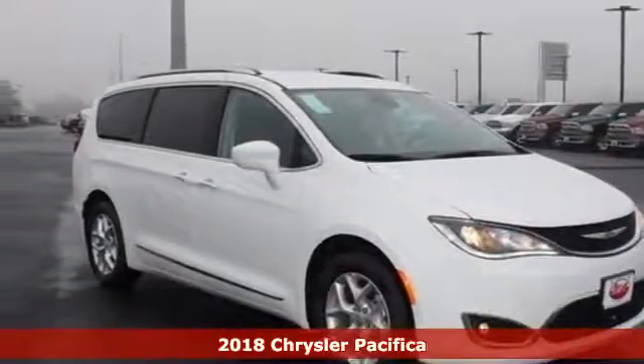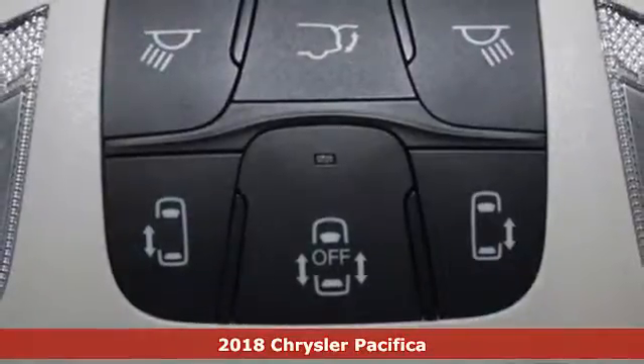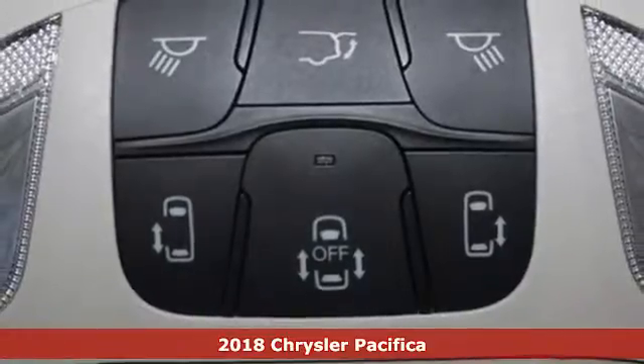Here's a 2018 Chrysler Pacifica. No matter your purpose, the redesigned Pacifica helps you achieve it.